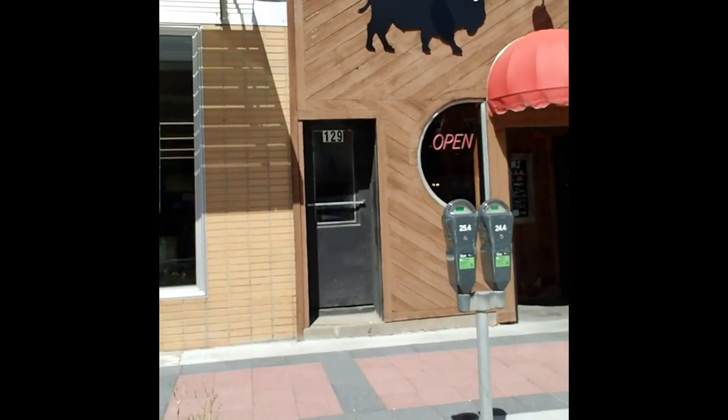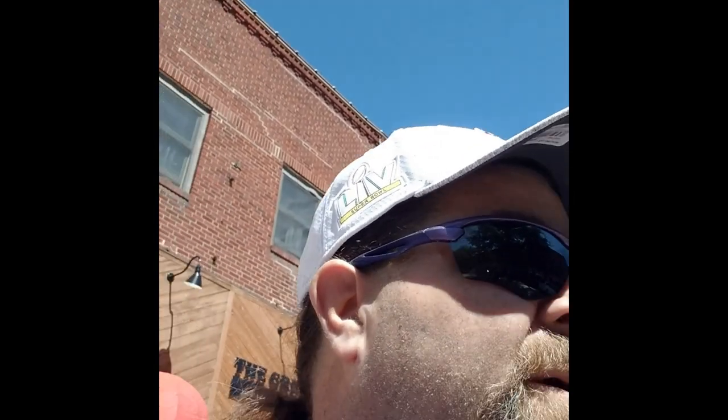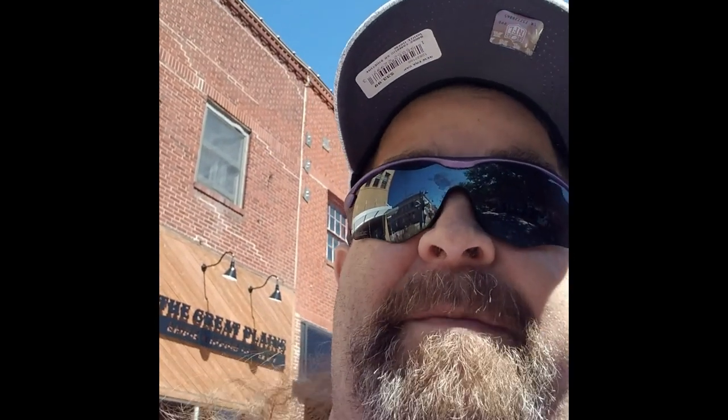Hey everybody, it's Grady here at Uncle Sweetie's Model Works. I am in Ames, Iowa and we're going to take a peek at the hobby shop here in Ames. It's a nice little typical small-to-medium-sized town downtown arts district. The parking meter doesn't take cards — only change or an app — and I'm not here long enough to download an app, so I'm gonna run in and get some quarters, come back and pay, and then go inside and take a look.